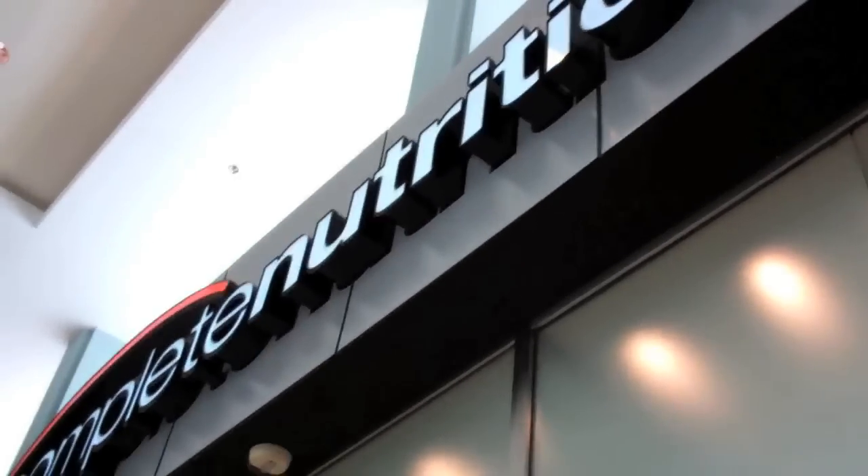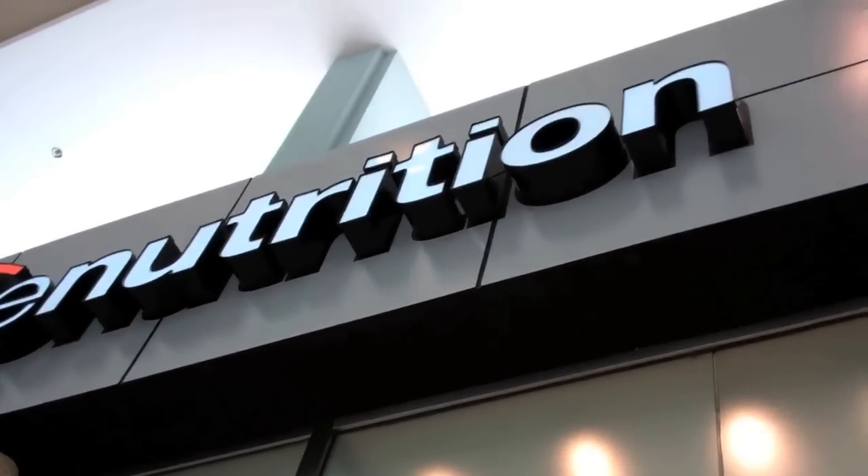We're at Complete Nutrition, West County Mall, getting ready to get back in the ring. You know what that means — get properly prepared. I'm here with my man Tim, the manager over here at Complete Nutrition.